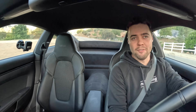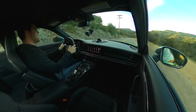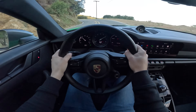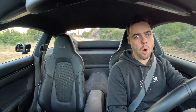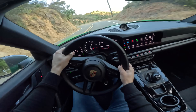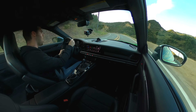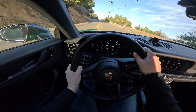Behind the wheel of the Carrera T now, we are in Sport Plus mode, and this thing is an absolute dream to drive. Having just reviewed the new GT3 RS and GT4 RS, I wasn't sure what driving a more entry-level 911 would be like right after driving the best of the best. And I'm absolutely blown away by how good this car is. The level of involvement, the level of confidence you get, and just how fast it is, is truly staggering.